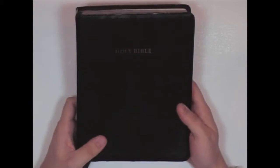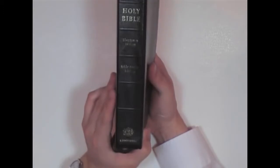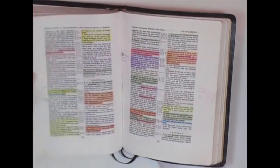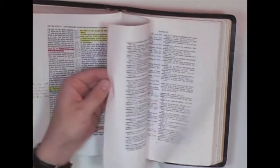I don't recommend some of those types with all the extra notes in them. Now this one here is my main Bible. This is a Cambridge — a pretty good one. I haven't really had any problems with it. This is a wide margin. I have the thing all marked up and colored. This is my Bible that I preach and teach out of.